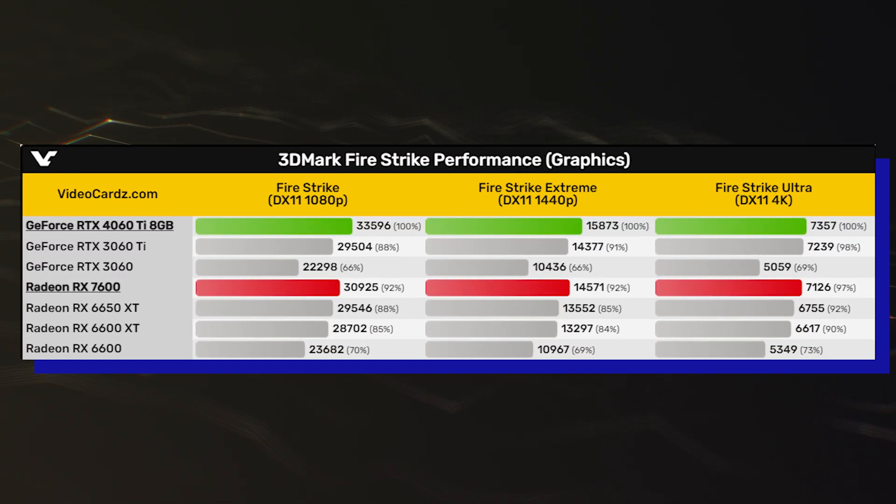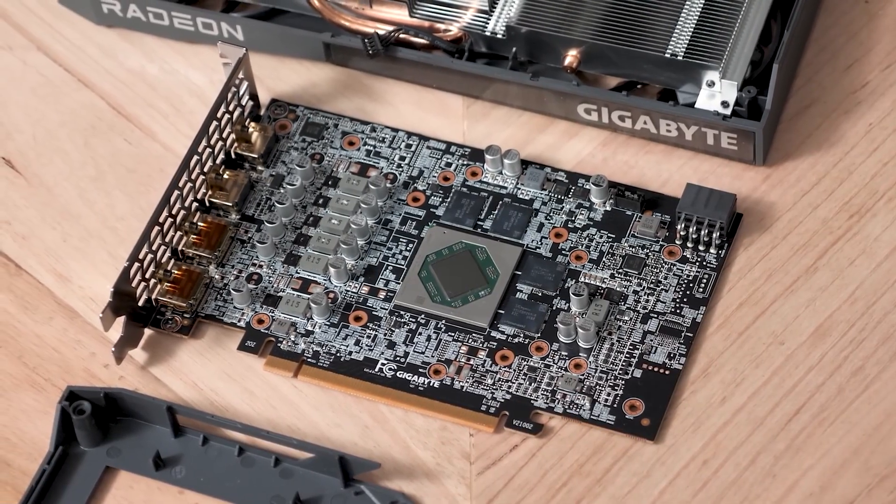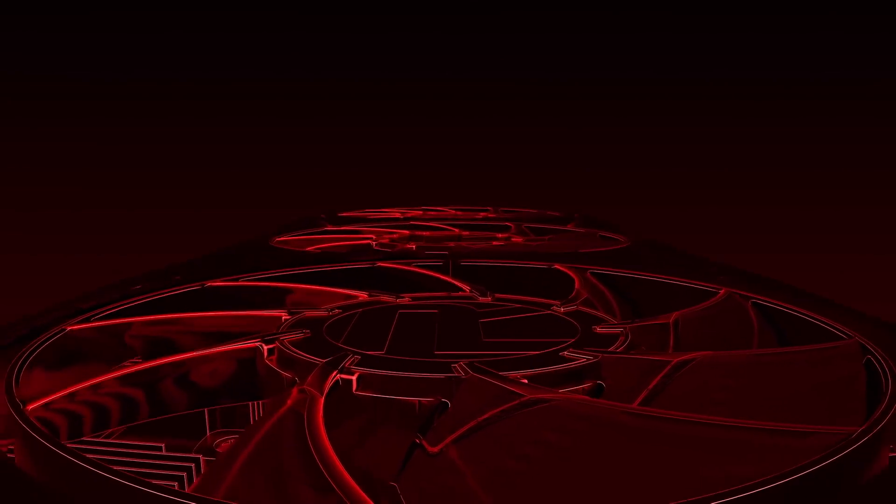The AMD Radeon RX 7600 8GB graphics card will be available in both reference and custom models when it launches this week for a price of around $300.